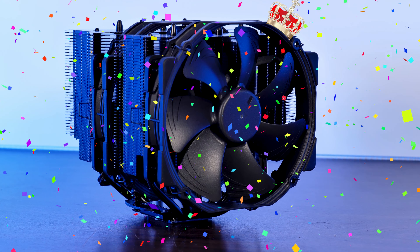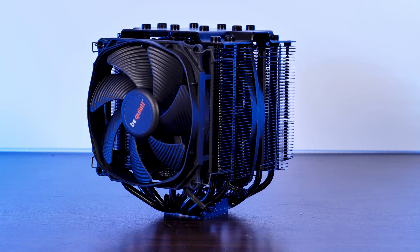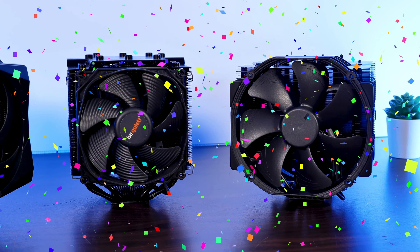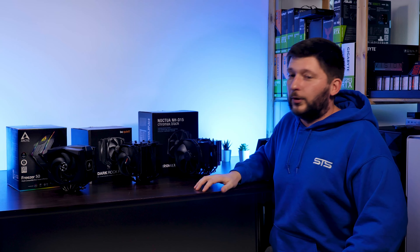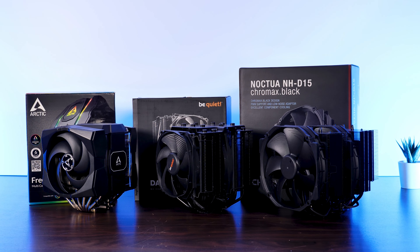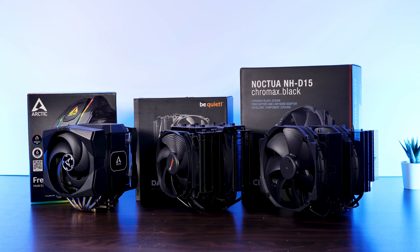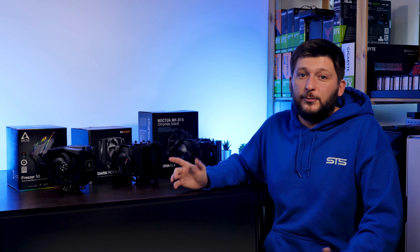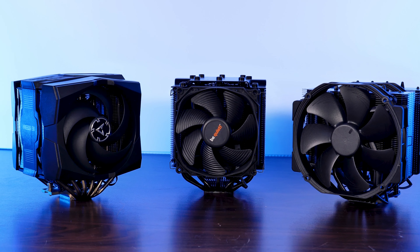The NH-D15 is still the overall winner at 25 points, with the Dark Rock Pro 4 a tick closer at 23 points, and the Freezer 50 at 17 points. Even while taking price into account, the NH-D15 is still the undisputed winner of the Battle of the Big Boys. All three of these are the very best in their category — I was looking for the smallest details to determine which one is best, because out of my top three someone had to come out on top. If you want to keep watching, check out the individual reviews of these coolers. Hope to see you in the next one — bye!